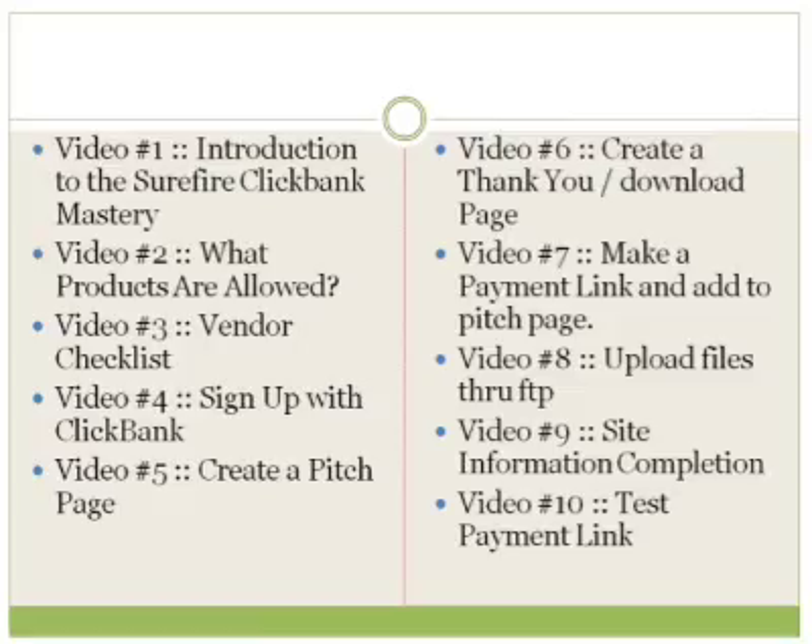Video number nine is the site information completion page — we'll talk about what you need to do to complete your site information and what you need to write to ensure that when you post it to the marketplace, affiliates know exactly what your product is about. And last but not least, video number ten, we're going to talk about the test payment link. Basically we're going to test out the whole process to make sure your sales page works, the payment button works, and once the customer uses it, it'll go to the download page and they get the delivered product.